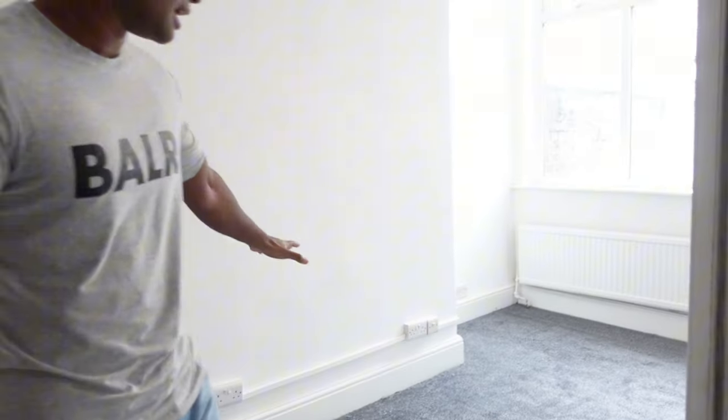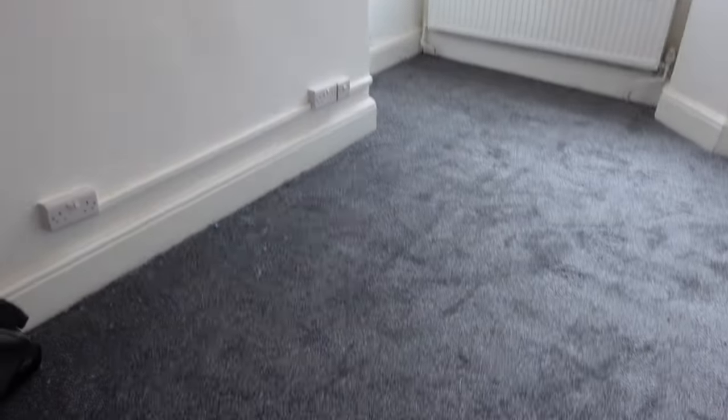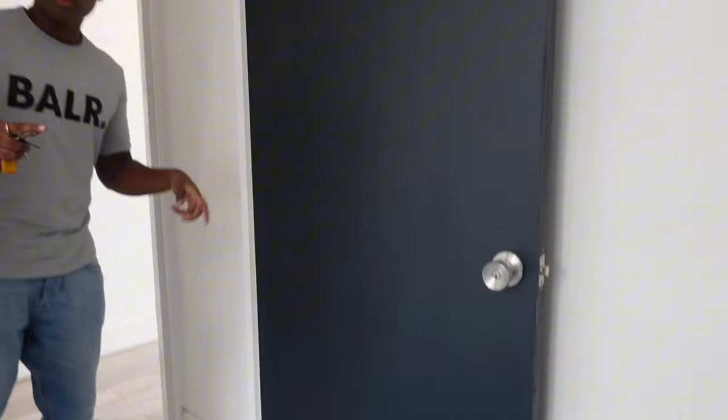We've done all the carpet, all the skirting, all the lighting is done. The doors have come out quite nice. I need to get white furniture so it's a nice contrast, and some blinds there as well.